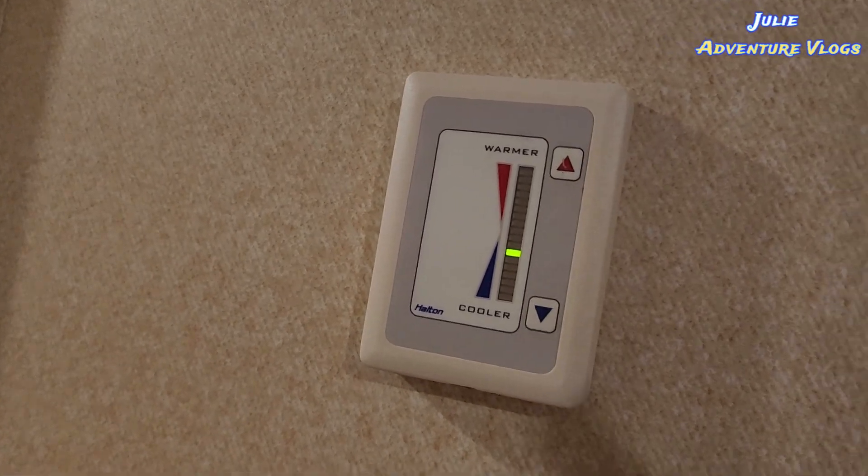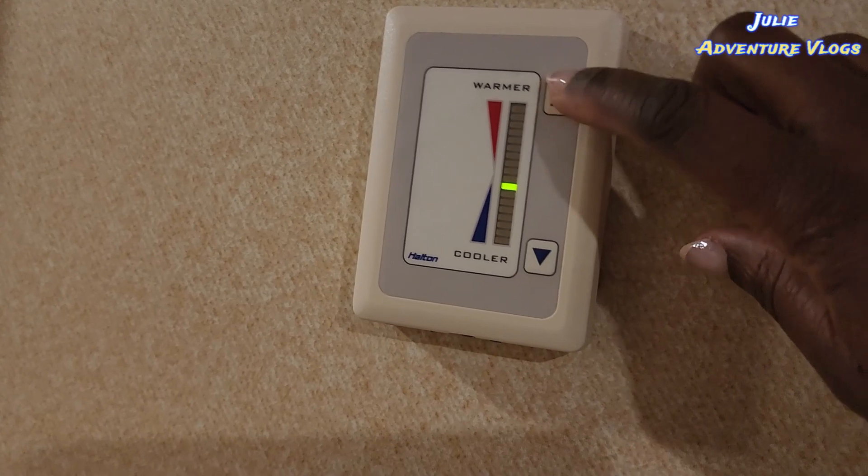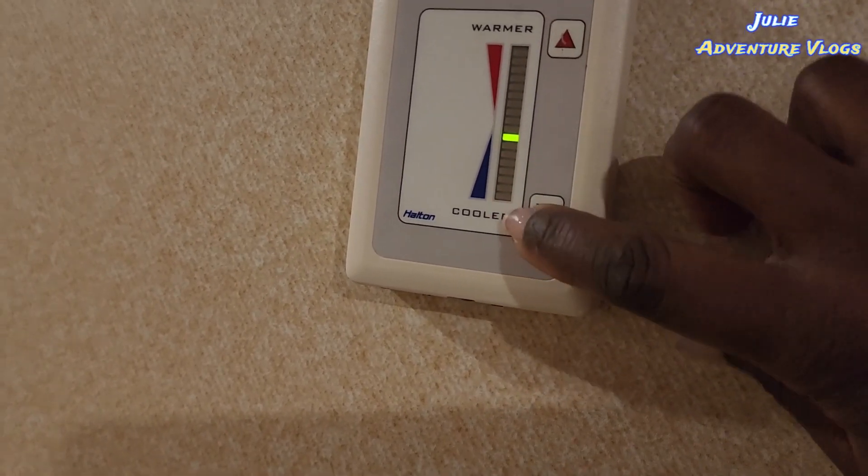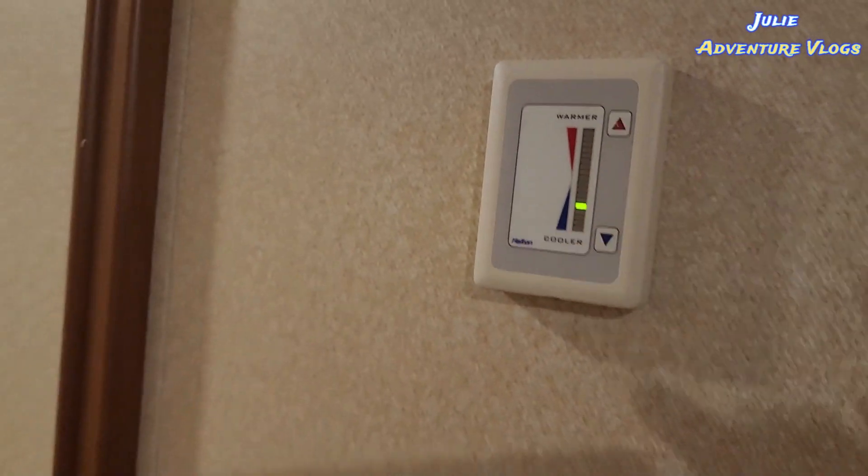And this is the thermostat that controls the temperature of the room — both for heating and for air conditioning. Remember, if you leave the cabin door open it trips off.